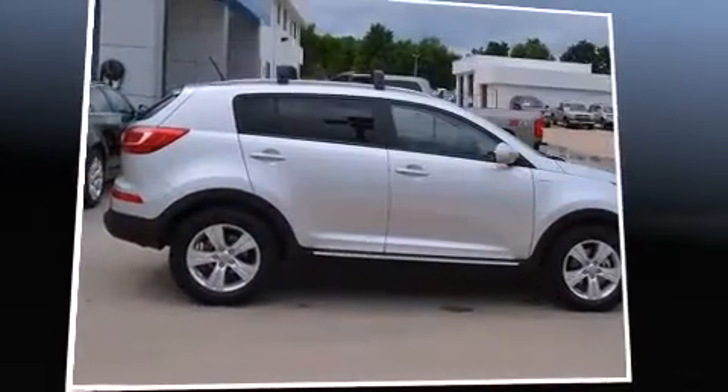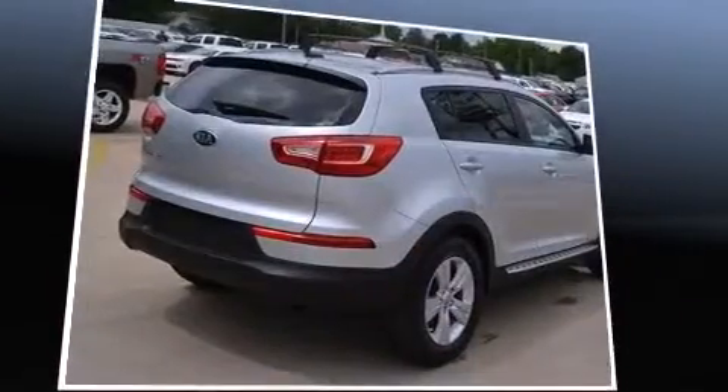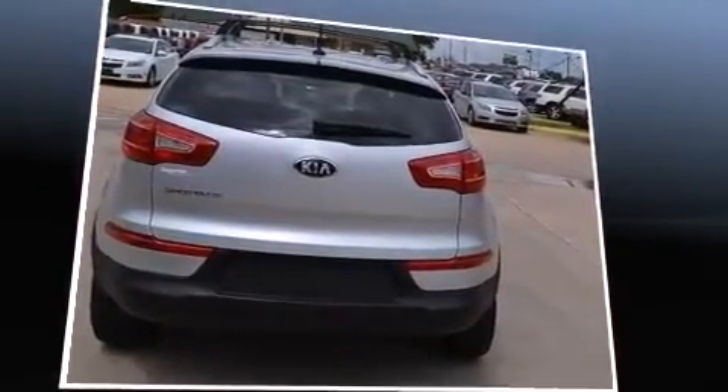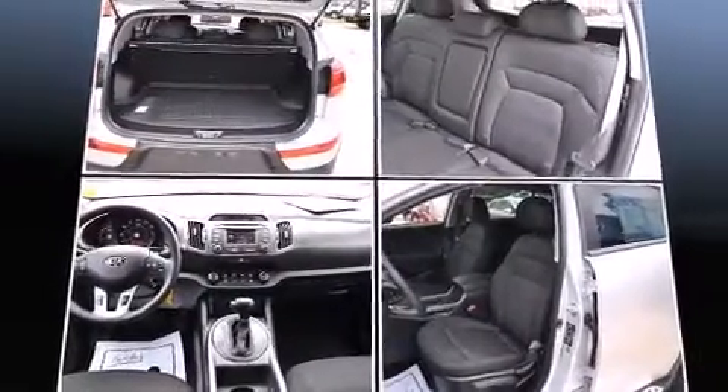Take command of the road in the 2013 Kia Sportage with fewer than 35,000 miles on the odometer. This four-door sport utility vehicle prioritizes comfort, safety, and convenience. It features an automatic transmission, all-wheel drive, and a 2.4 liter four-cylinder engine.